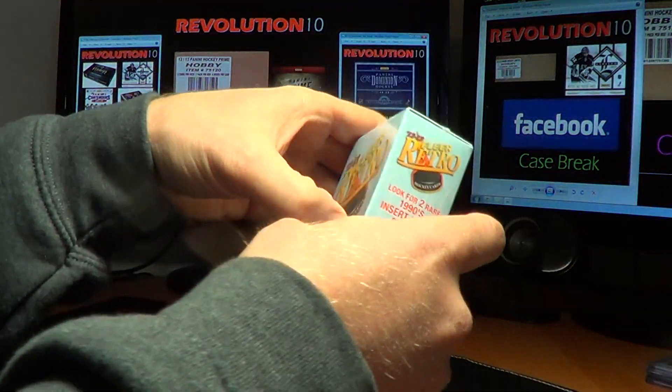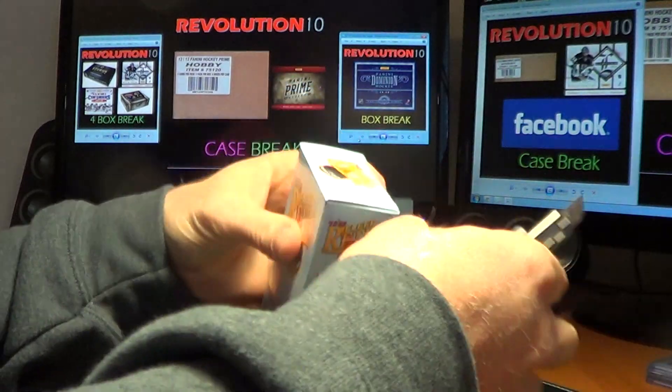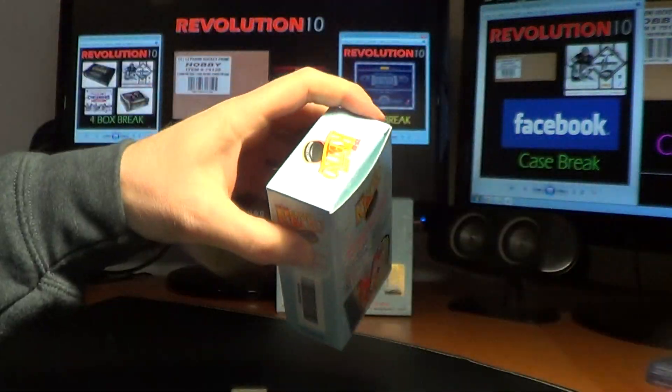Let's do the second one — ten more packs, three more autos. Hopefully some more good stuff.